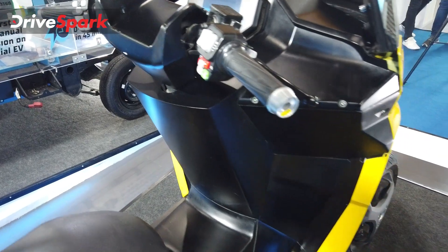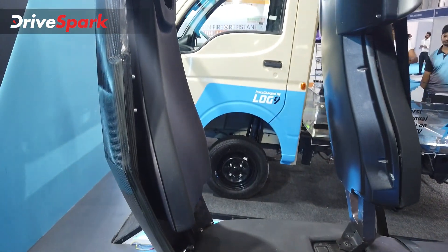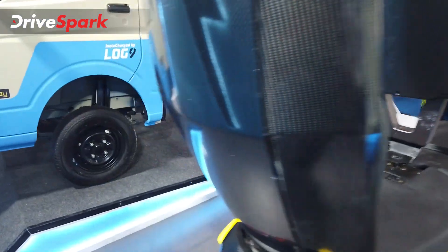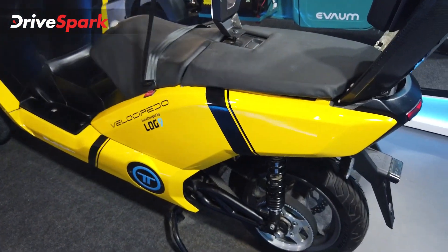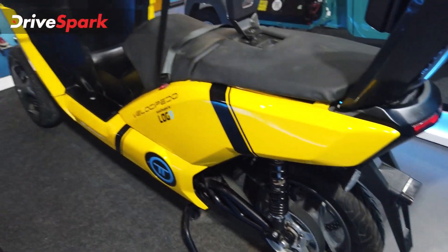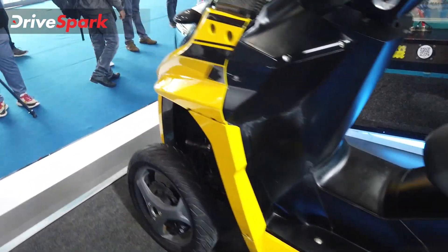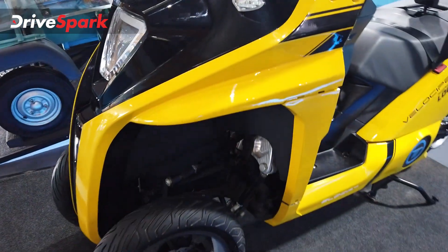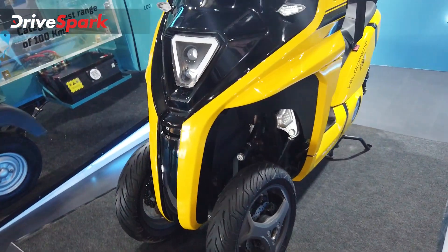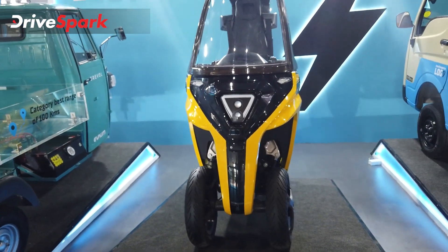This is the cockpit where the rider sits, with a pillion space as well. It self-balances, has a belt drive at the rear, and looks really eye-catching in this bright colour. It attracts a lot of attention and is probably the most interesting vehicle at the Green Vehicle Expo.